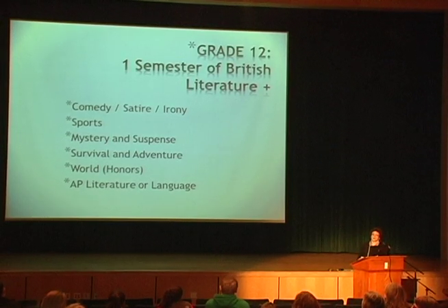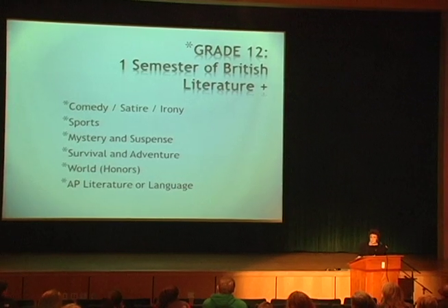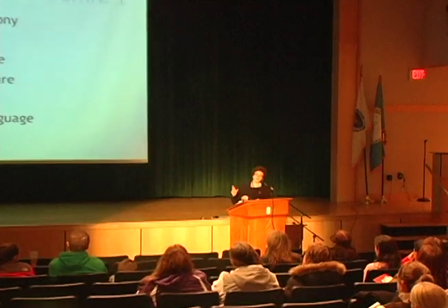Students in grades 11 and 12 can also take Advanced Placement English. Next year for the first time, students can take either of two AP English courses. One is AP Language and Composition — college-level English for any major, focused on informational text and non-fiction. The other is AP Literature, for those who really want to be an English major or simply love literature. Students can take either course in 11th or 12th grade, making one or two years of AP English possible.